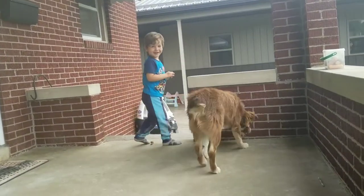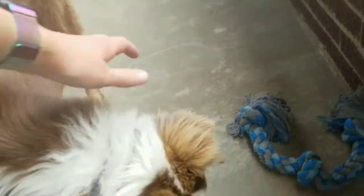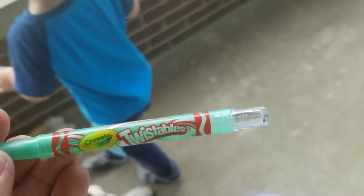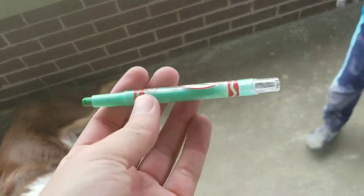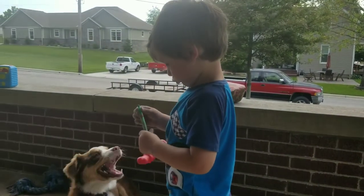Grandma got these real cool twisty crayons today and Rocky almost chewed one up. You twist them to make them go up higher — we'll have to play with them later. Mommy brought them to you as a surprise when she picked you up after work. And what else did I bring? Your bubble machine!